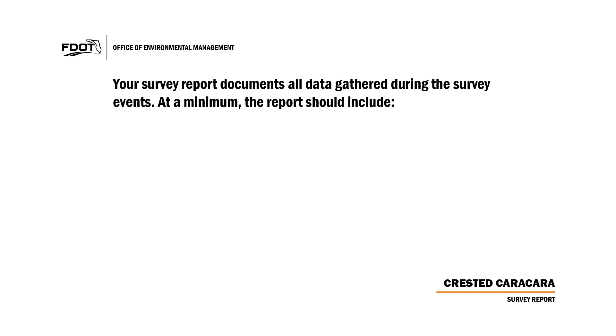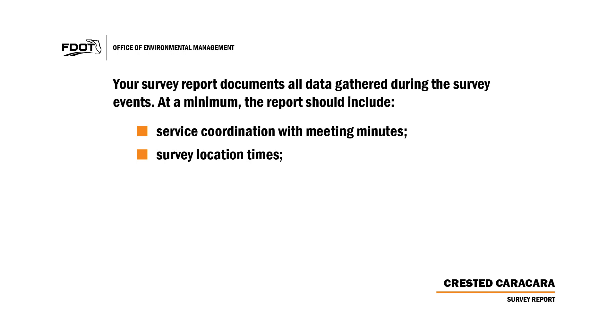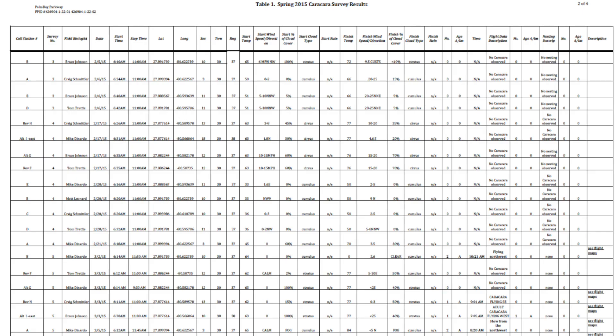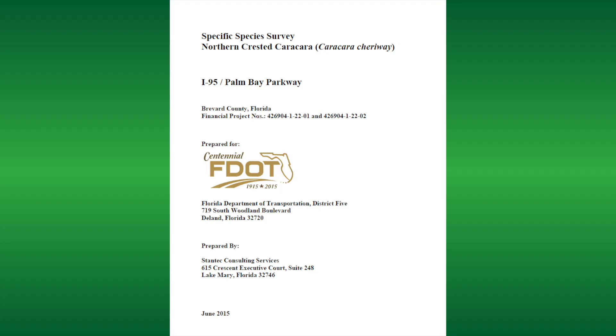Your survey report documents all data gathered during the survey events. At a minimum, the report should include the service coordination with meeting minutes, survey locations and times, date, survey staff, and results. Your karakara data sheets should be included as an appendix to the document. A summary table that includes all data may also be beneficial for the report. The karakara survey report is usually an appendix to the natural resource evaluation as part of the PD&E study or the permit supporting environmental document to support the final effect determination.